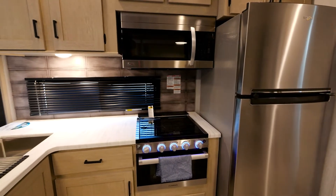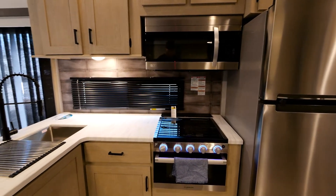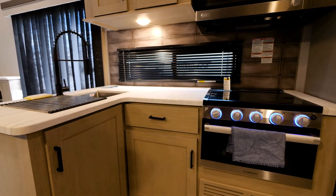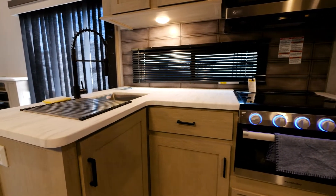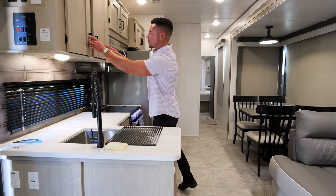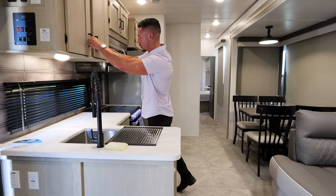You're going to see plenty of counter space for all of your needs. You're going to have a double sink, which is stainless steel with a high faucet as well. You're also going to have plenty of overhead storage over the microwave, over the fridge, and obviously over the actual countertop itself. There's going to be plenty of room there.